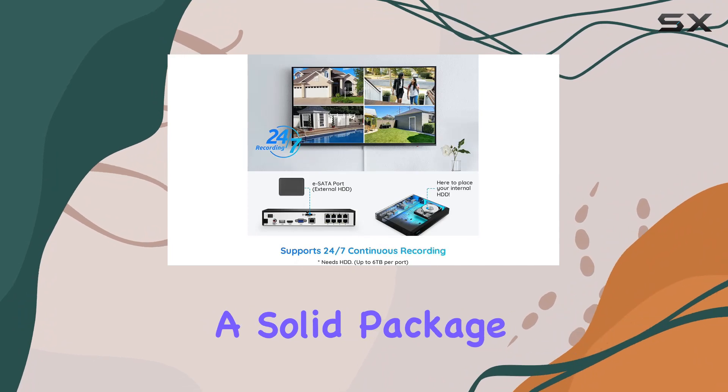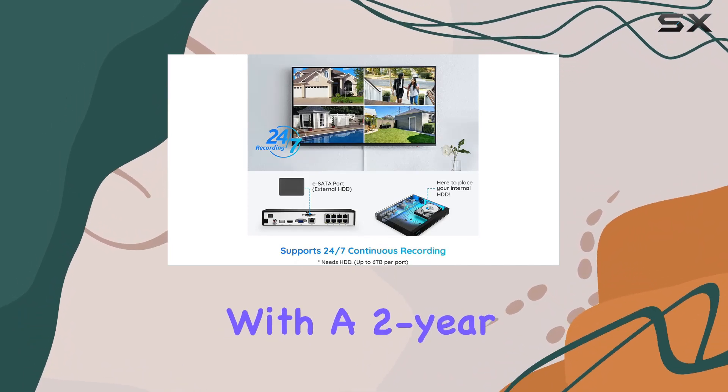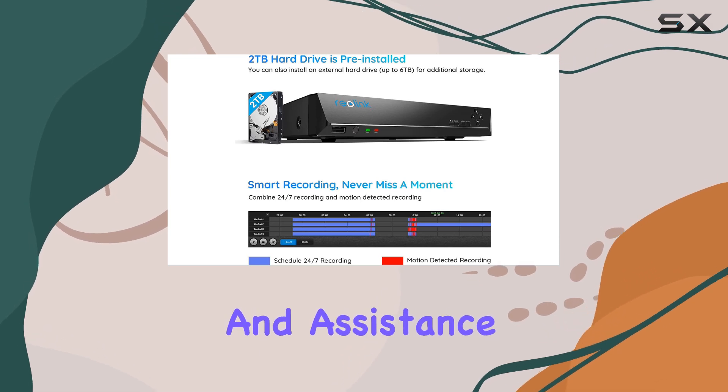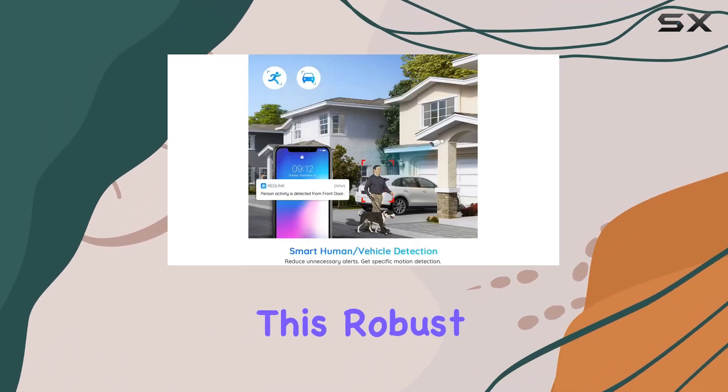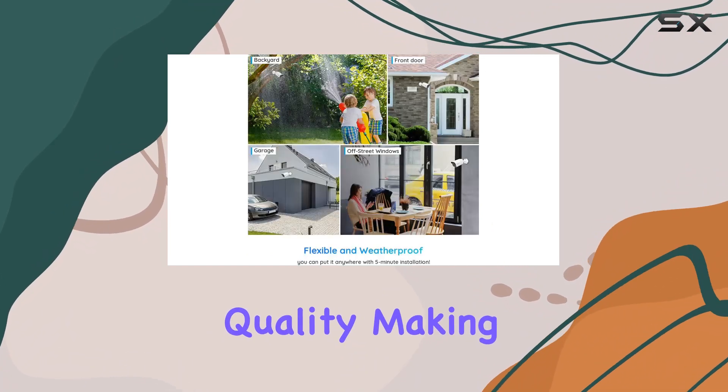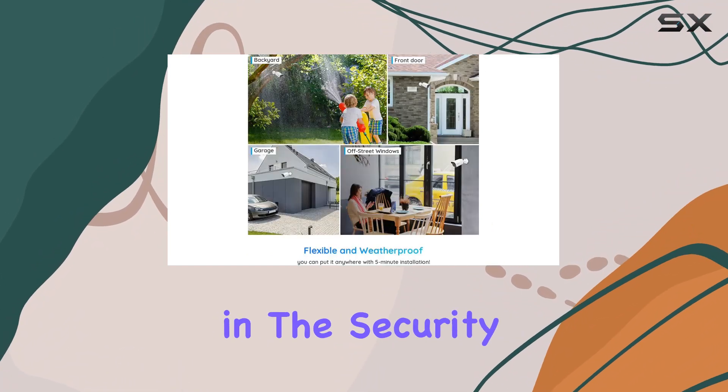In terms of durability and support, Reolink offers a solid package. The system comes with a two-year warranty and lifetime tech support, ensuring peace of mind and assistance whenever needed. This robust customer service is complemented by Reolink's commitment to quality, making their products a reliable choice in the security camera market.